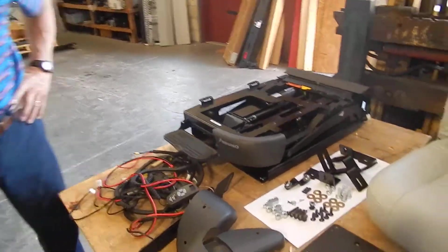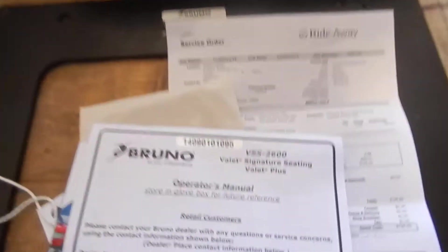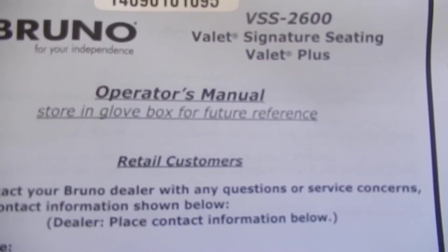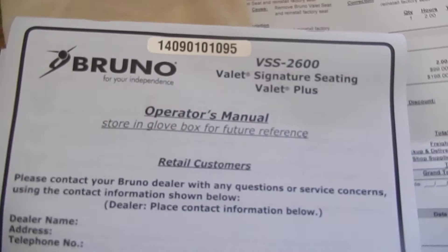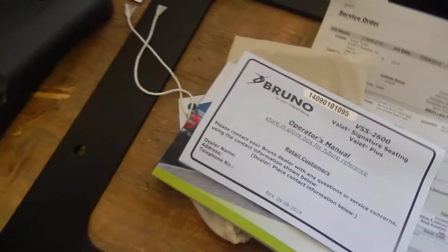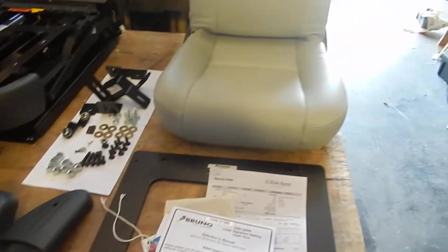This is the Valet, the Bruno Valet Sancher Plus Siri turny seat. This seat is only six months old. This is the top of the line in turny seats.